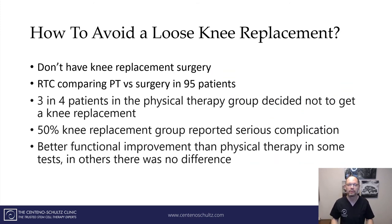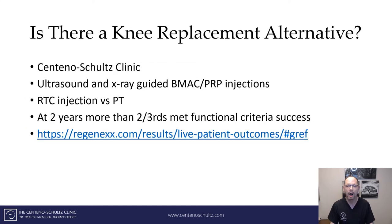So how in the world do you avoid a loose knee replacement? You don't have the surgery in the first place. There's a randomized control study — the gold standard in medical research — that compared physical therapy versus total knee replacement in 95 patients, and it had some interesting findings. Most importantly, three out of four patients in the physical therapy group decided not to get a knee replacement. In addition, 50% of the group that had knee replacement reported a serious complication. So you better think long and hard before having that.